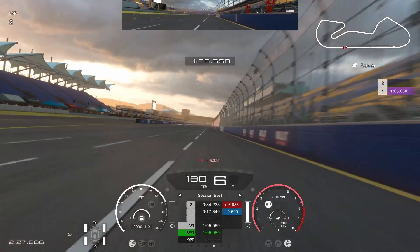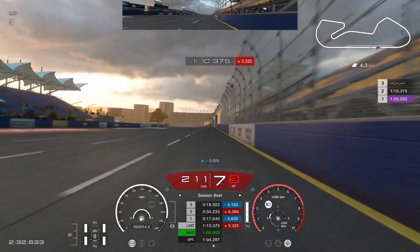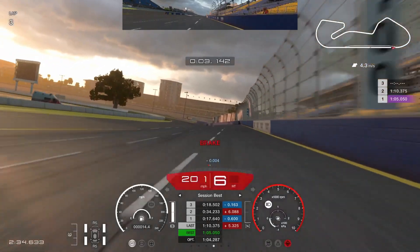As we head down the Maldonado straight to start the fastest lap, as you can see good top speed in this car, just banging on the door of 220 as we brake for Murrays.